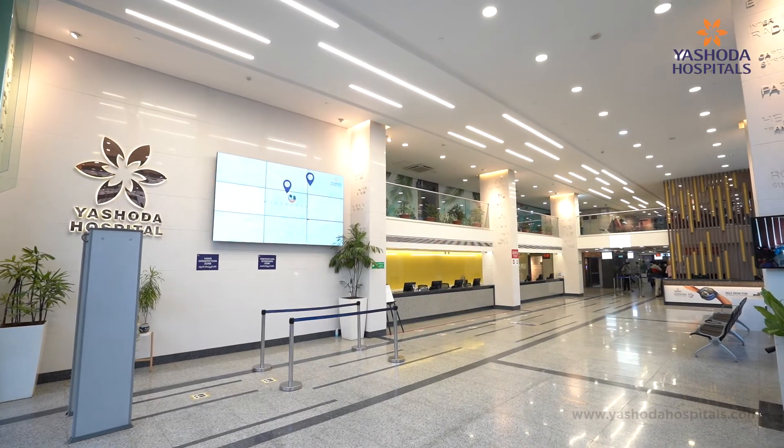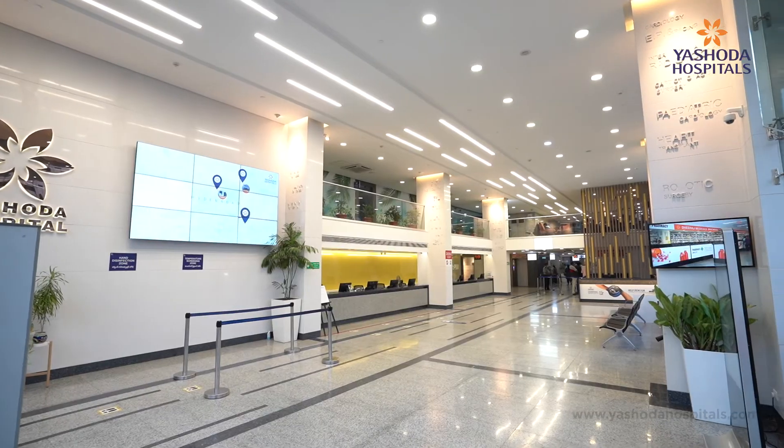However, this past year in Yashoda, we've had several patients who've come to us with a lot of complications, and we've arrived at a diagnosis of Dengue-induced secondary HLH.